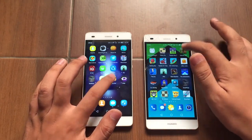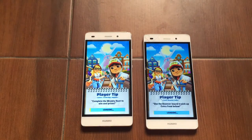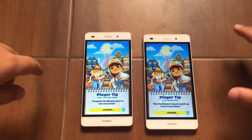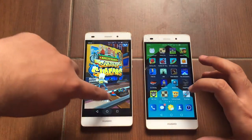Let's load a game — Subversifers. Both of them seem pretty much equal, but let's see. The Huawei P8 Lite Android Lollipop is faster when loading Subversifers.